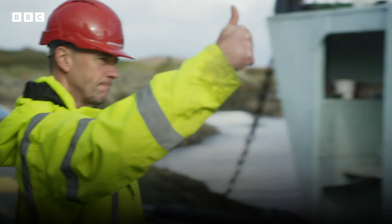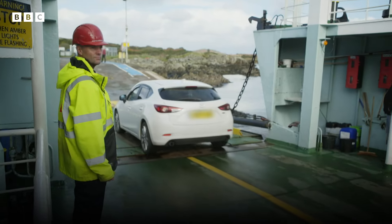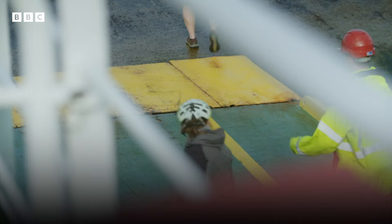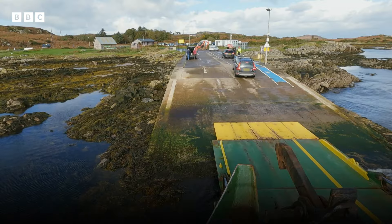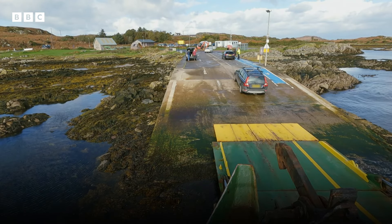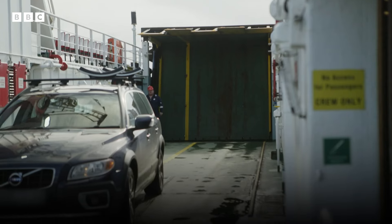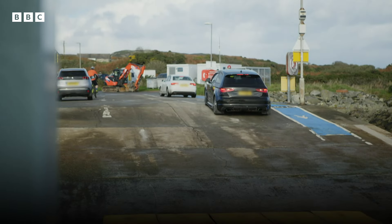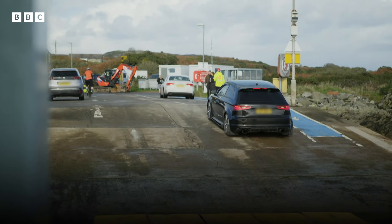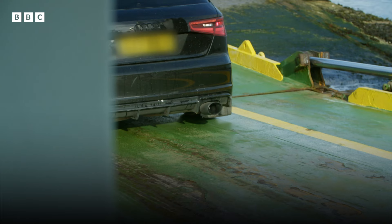David is the boat's second-in-command, in charge of everything from selling tickets to marshalling the traffic. Straight down the middle of the boat, please. I see all from up here, actually — there's some interesting manoeuvres.